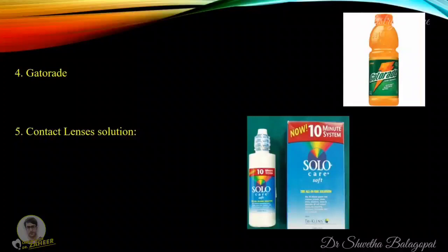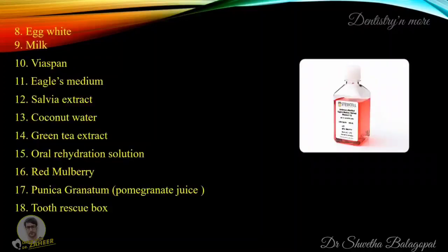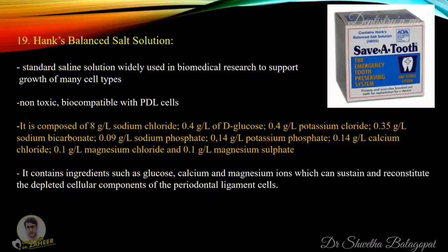There are a few other storage media that are commonly used, including Gatorade, contact lens solution, propolis, Emdogain, egg white, milk, Viaspan, Eagle's medium, aloe vera extract, coconut water, green tea extract, oral rehydration solution, red mulberry, and punica granatum — which is pomegranate juice.